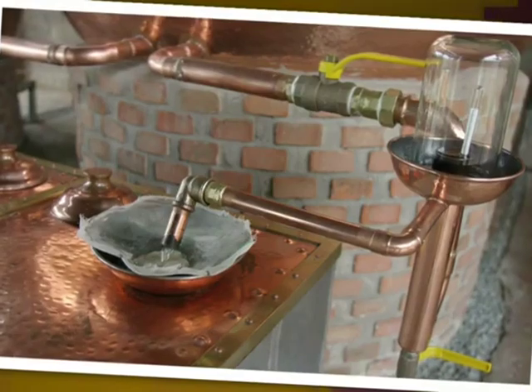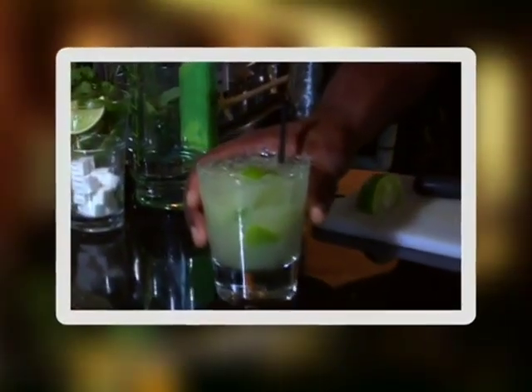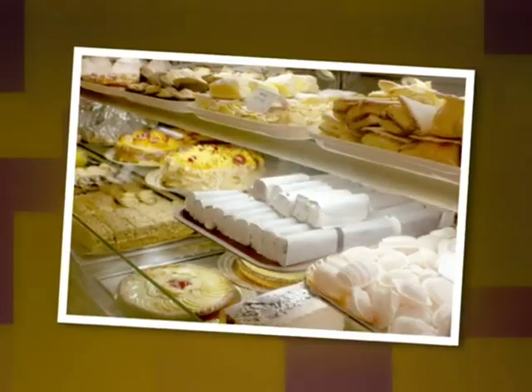Another cane juice-based spirit is cachaça from Brazil. Brazil is the largest producer of sugar cane in the world, and most cachaça remains in Brazil — only a small fraction gets exported. But what we see gets blended into tropical cocktails such as caipirinhas, which we'll talk about later. Some of the French colonies also make molasses-based rums called rum industrial. The quality is not as high as some others, and they are predominantly used as flavoring in bakeries and the tobacco industry.